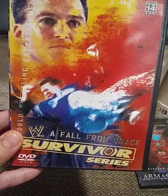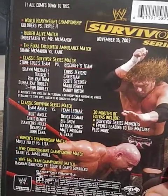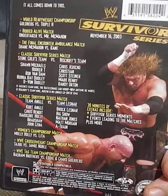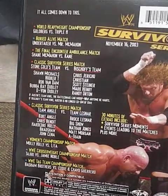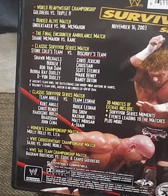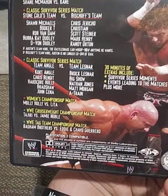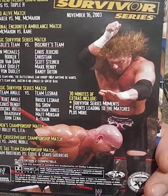Last two. Survivor Series 2003 — I actually enjoyed this one. This would be the last appearance of the Biker or Big Evil Undertaker before he returned at WrestleMania 20 as the Dead Man. Goldberg vs. Triple H for the World title, Stone Cold's team vs. Bischoff's team, and Team Angle vs. Team Lesnar. Comes with 30 minutes of extras.